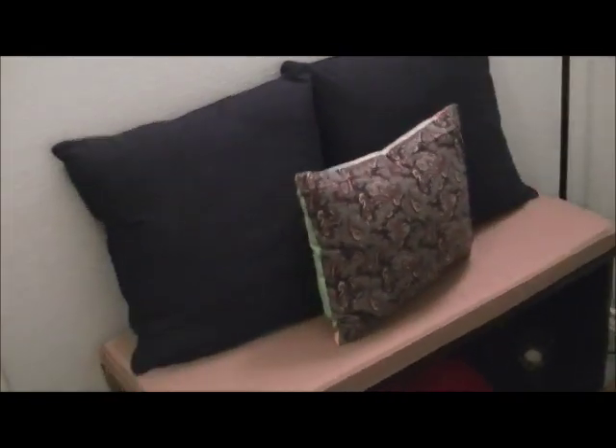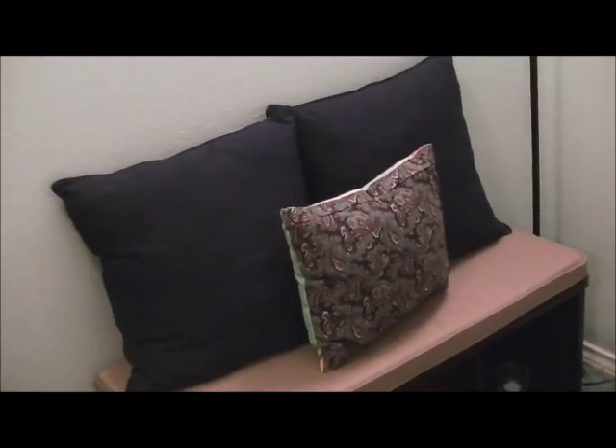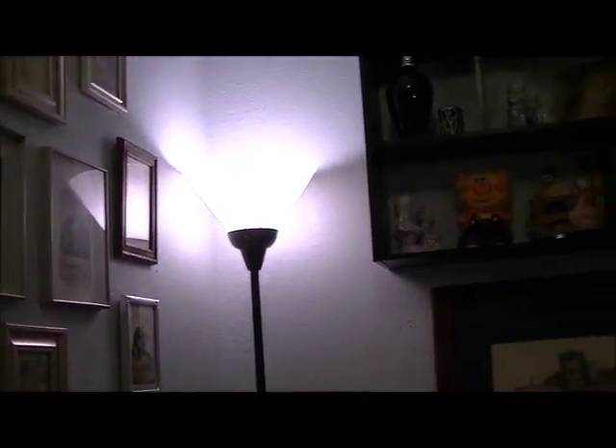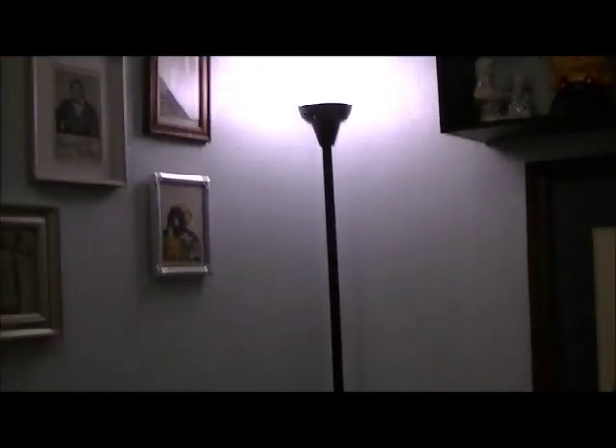I thought this was really convenient because if we do have parties, people can come up here, sit, and make a phone call in private rather than go into the bedrooms where we may have personal items. I really like that. This lamp in the corner I decided to add to make it a little more cozy. We do have a light bulb up here in the hallway, but turning it off and using just the lamp gives it more of a cozy feel. This lamp was $8 at Target — it's just a tall black floor lamp with a white shade. Very affordable, very cheap.